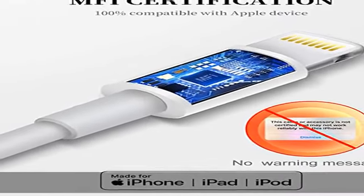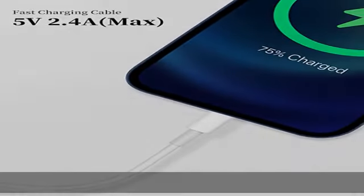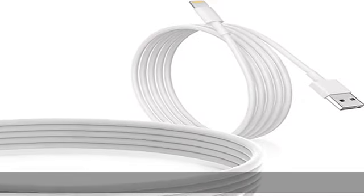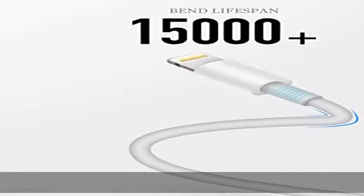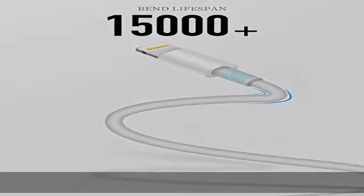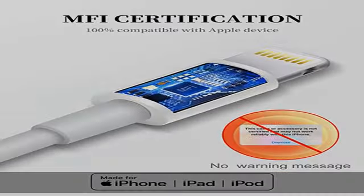Usento iPhone lightning cables are compatible with iPhone 12, 12 mini, 12 Pro, 12 Pro Max, 11 Pro, 11 Pro Max, SE 2, XS, XS Max, XR, X, 8 Plus, 8, 7 Plus, 7, 6S Plus, 6 Plus, 6, 5S, 5C, iPod, and iPad.